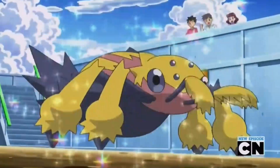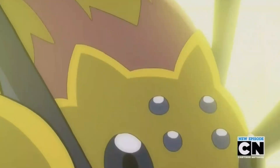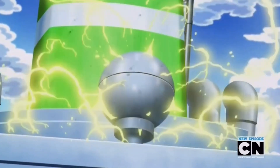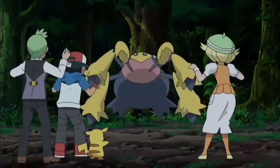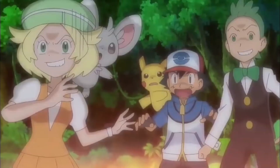Number 6: Galvantula. Galvantula is a Bug-Electric-type Pokémon with an attack stat of 77 and a defense stat of 60. It has access to powerful electric moves like Thunderbolt. Its signature move, Sticky Web, sets up an entry hazard that slows down opponents and makes it easier for Galvantula to outspeed them.